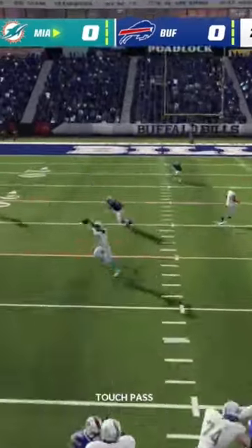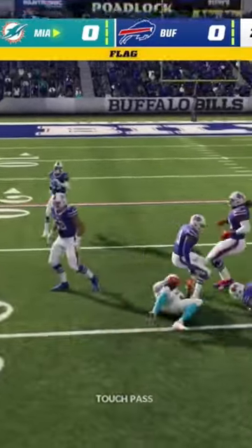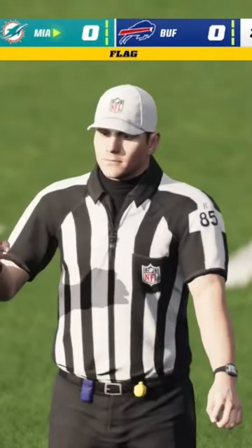First and ten, here's Thompson. This one complete to Jalen Waddle, and they'll work this down inside the 30.